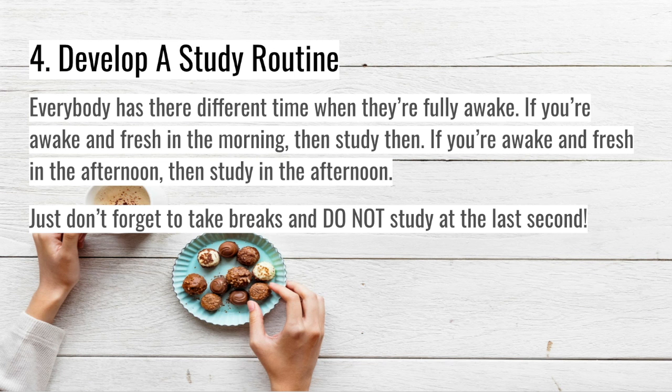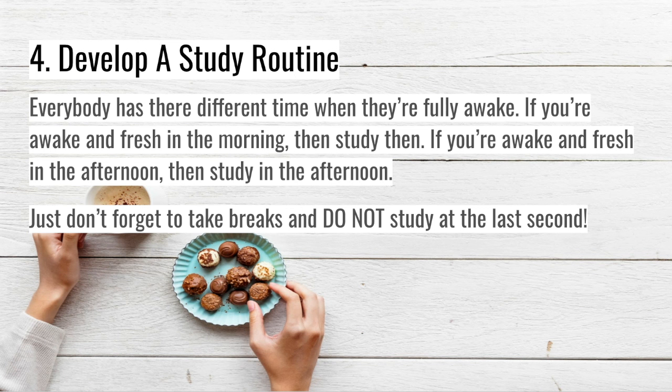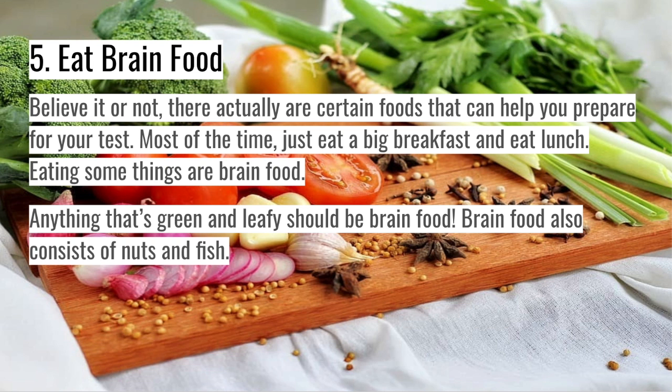For example, if you're fresh and awake in the morning, you might want to study more in the morning than in the afternoon. If you feel more awake in the afternoon, then try studying then. Just don't cram all your stuff to the last second.